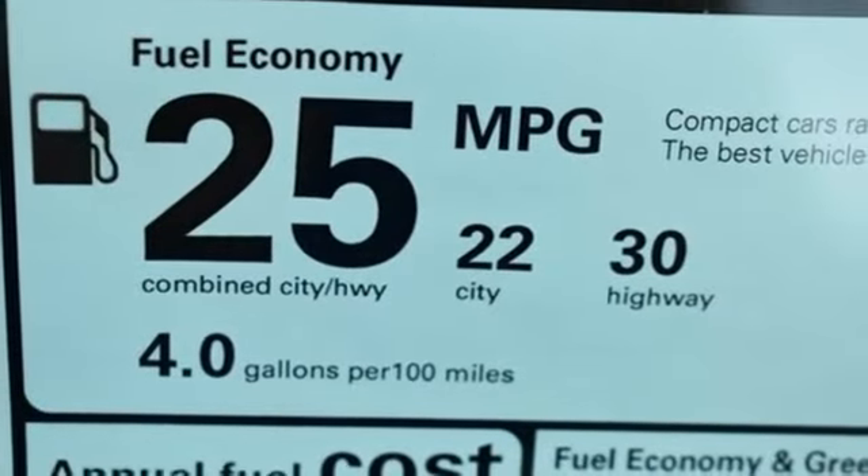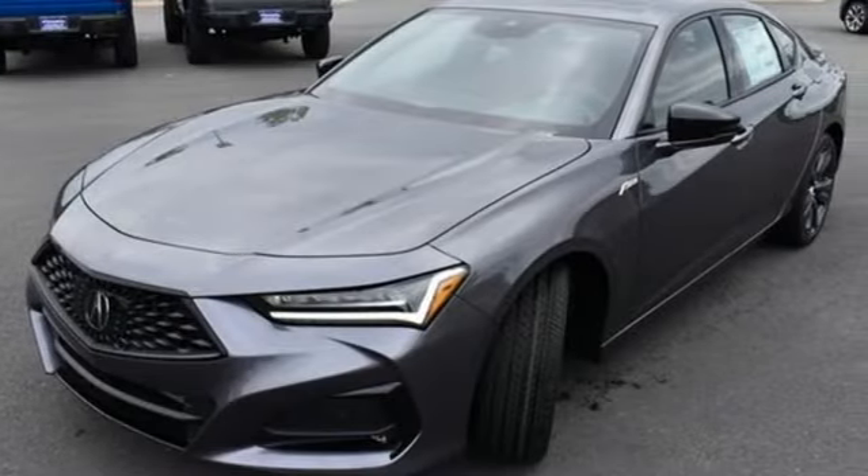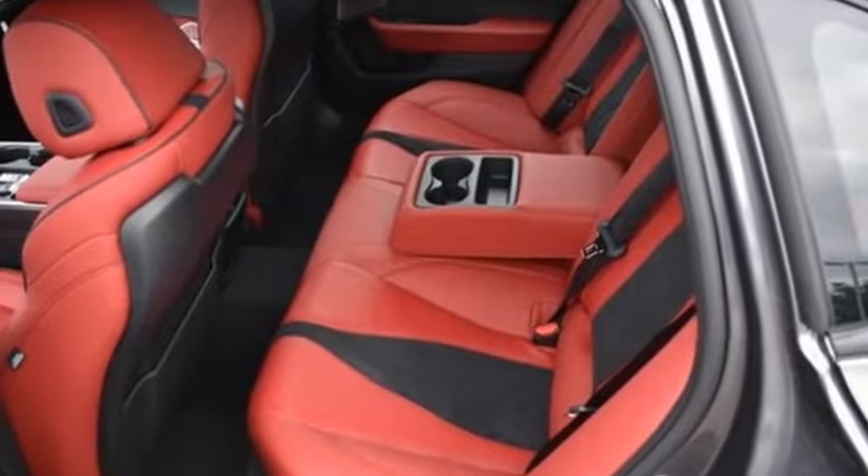Gas pressurized shocks, streaming audio, voice activated climate controls, front wheel drive, auto dimming rear view mirror, and automatic transmission.